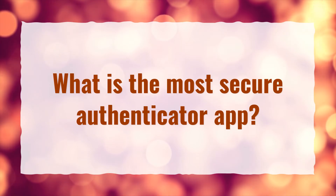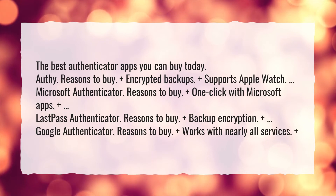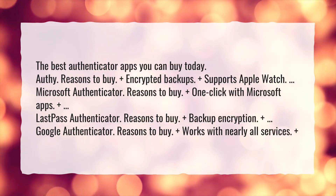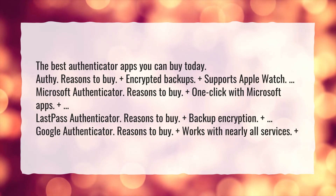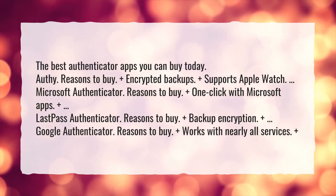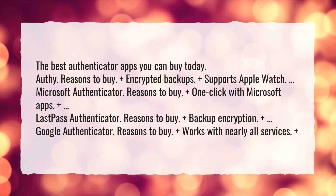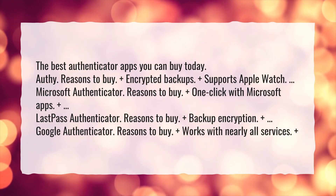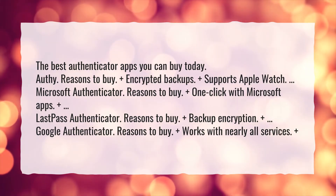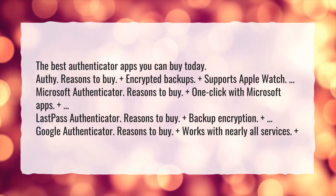What is the most secure authenticator app? The best authenticator apps you can buy today: Authy — plus encrypted backups, plus supports Apple Watch. Microsoft Authenticator — plus one-click with Microsoft apps. LastPass Authenticator — plus backup encryption. Google Authenticator — plus works with nearly all services.